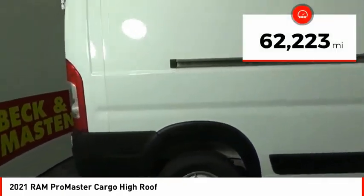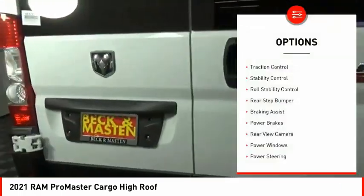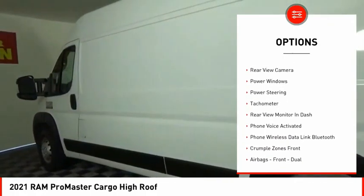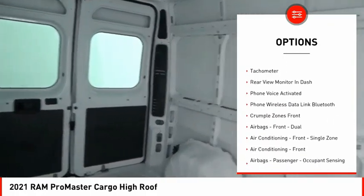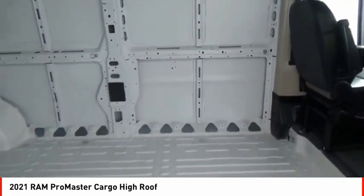This vehicle has less than 65,000 miles. Here are some of this vehicle's great options: traction control, stability control, roll stability control, rear step bumper, braking assist, power brakes, rear view camera, power windows, power steering, tachometer.